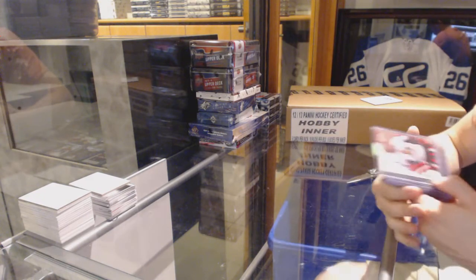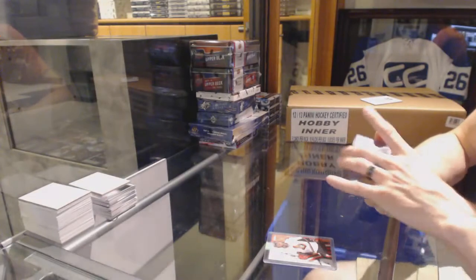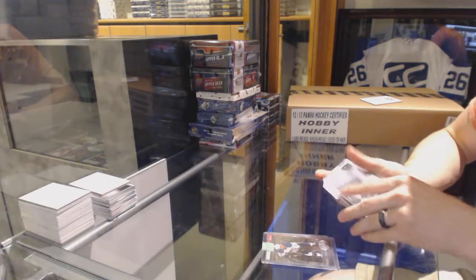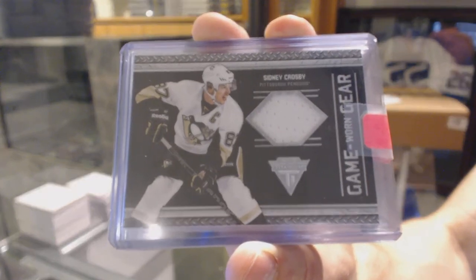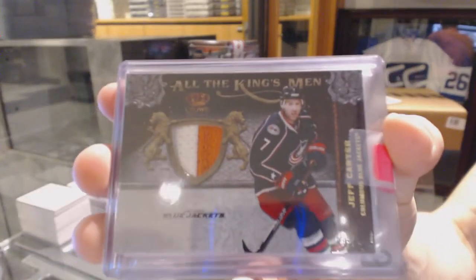We've got a 12-13 retro Autographics for the Ottawa Senators, Pascal Leclerc. We've got a 12-13 retro Metal Universe for the St. Louis Blues, Jaden Schwartz. 11-12 Titanium game gear jersey for the Pittsburgh Penguins, Sidney Crosby. We've got an 11-12 Crown Royal All the Kingsmen jersey prime, number 13 of 50, for the Columbus Blue Jackets, Jeff Carter.